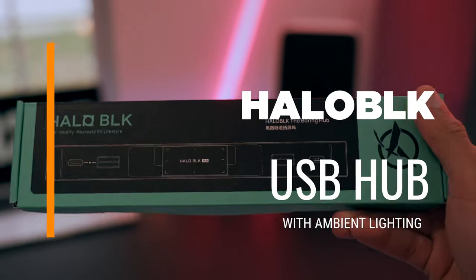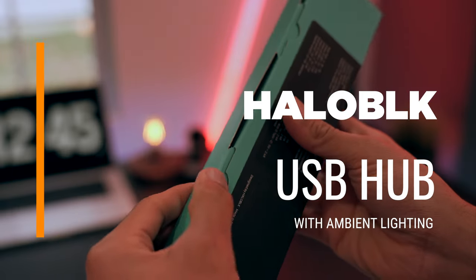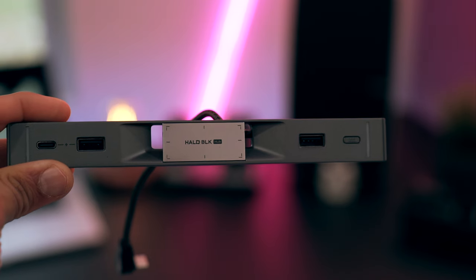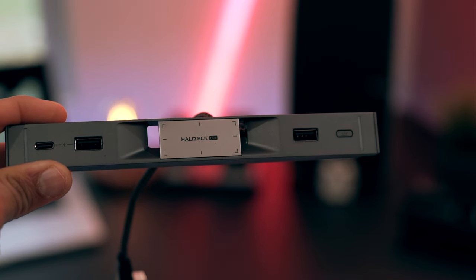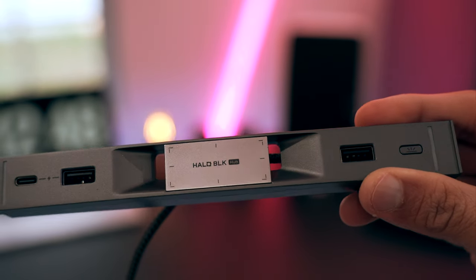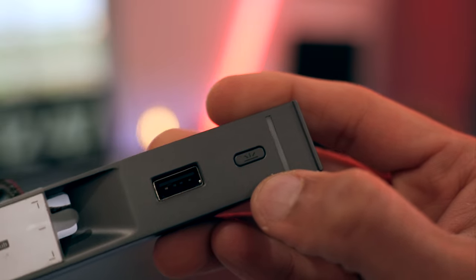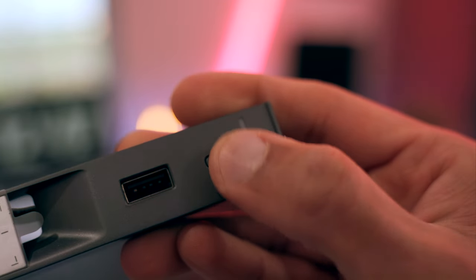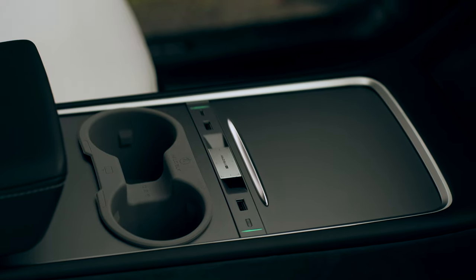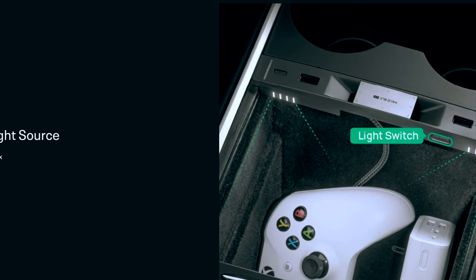Following that, we have another Halo Black product: a versatile charging dock featuring two USB-A ports and one USB-C port, capable of 14W of fast charging. This charger is not just functional but also aesthetically pleasing, equipped with colorful ambient lights controlled by a button. These lights are not just there for show — they provide additional illumination for the storage box.